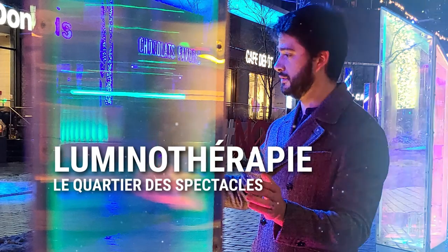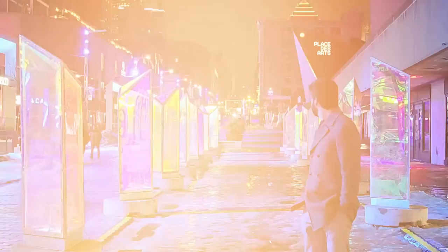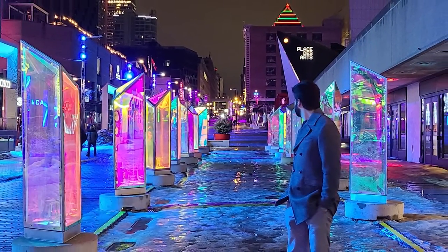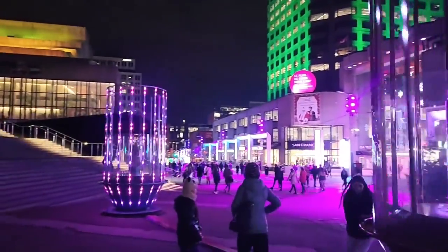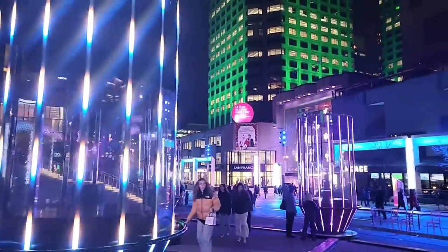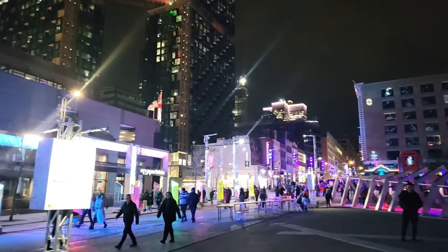Another fantastic must-see is the luminotherapy in the Quartier du Spectacle. Luminotherapy is an annual winter event that transforms the heart of Montreal into a dazzling playground of light and art. This event features breathtaking light installations and interactive art exhibits that come to life after the sun sets, making the Quartier du Spectacle an enchanting world of color and creativity. Each year, luminotherapy has a different theme, and artists from various backgrounds contribute to the visual spectacle — from mesmerizing light sculptures to innovative interactive displays. You can touch, play, and immerse yourself in this luminous wonderland, creating your own memorable moments. This event runs from December to March and is free for all.